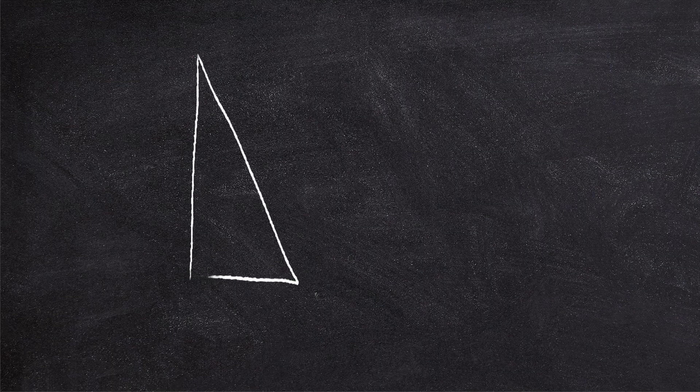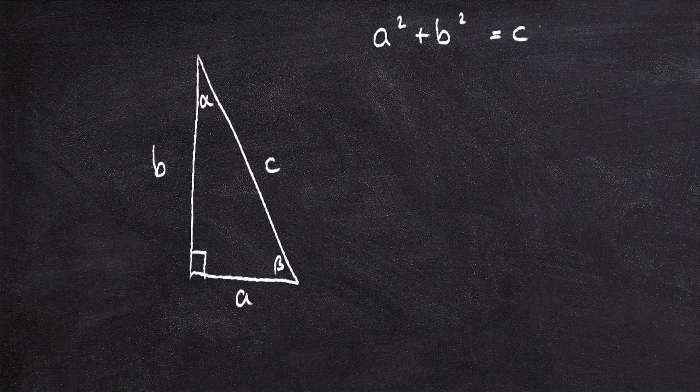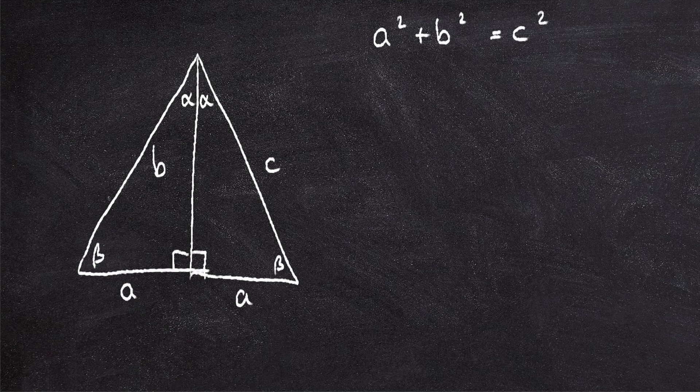Let's start with a right-angled triangle. I'll put the side A over here and B over here. C's going to be here. So this can be angle beta, and this can be angle alpha, and this can be our right angle. So we want to establish that A squared plus B squared equals C squared.